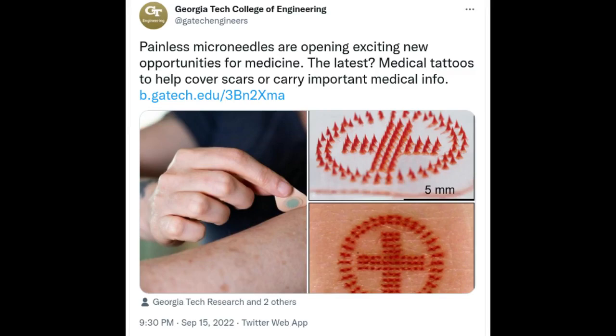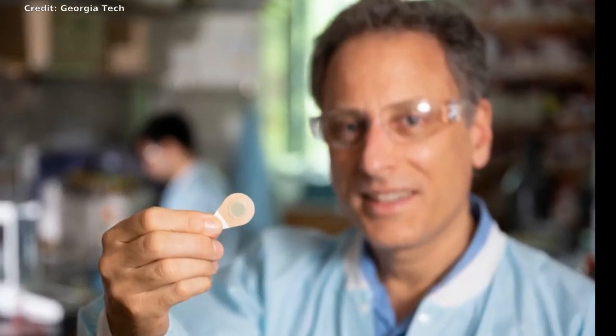Instead of sitting in a tattoo chair for hours enduring painful punctures, imagine getting tattooed by a skin patch containing microscopic needles. Researchers at the Georgia Institute of Technology have developed low-cost, painless and bloodless tattoos that can be self-administered and have many applications.